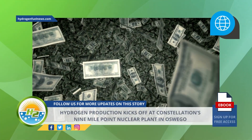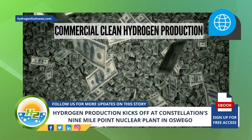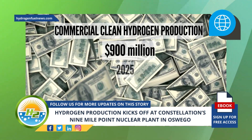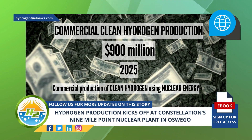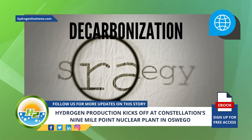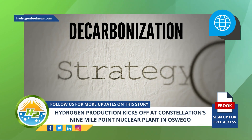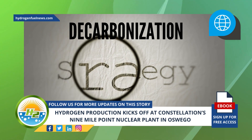Constellation is investing hundreds of millions for commercial clean hydrogen production. The Baltimore-based leading energy supplier is committed to invest $900 million through 2025 for commercial production of clean hydrogen using nuclear energy. This is part of the company's decarbonization strategy, which also includes collaborating with public and private entities representing each phase in the hydrogen value chain to develop regional hydrogen production and distribution hubs.